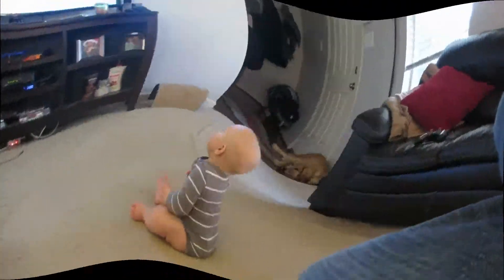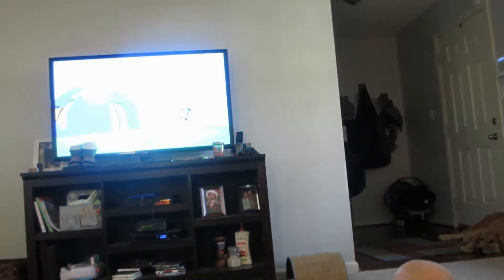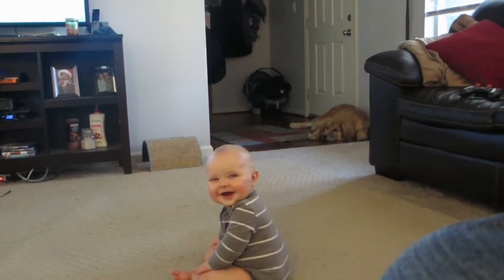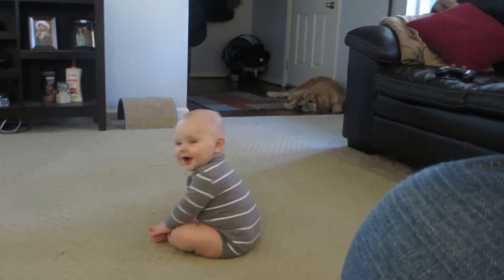I had to mute it because of copyright, but Leo over here is just losing his mind over Mickey Mouse Clubhouse. You guys can't see it because of the reflection — which is good because it's copyrighted material. He is just loving this show!